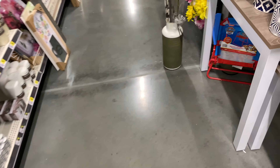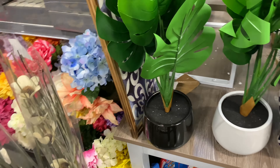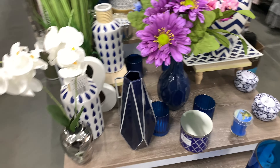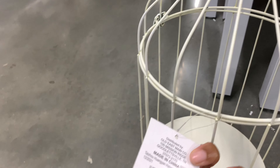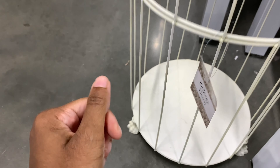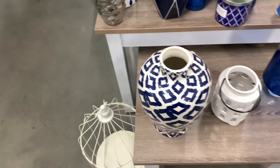Hey y'all, I'm in Dollar General and I'm just taking a look around at some of the home decor items. There's a really pretty display right here. Each item is $25. This is a pretty vase right here — this vase is pretty.